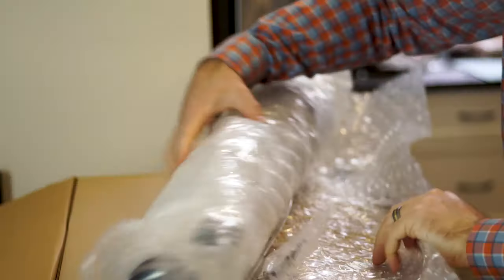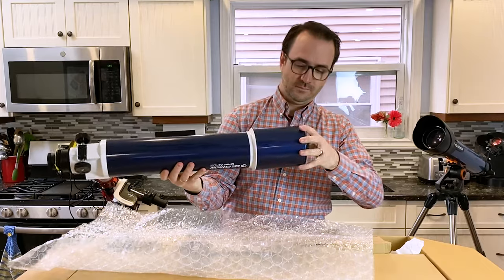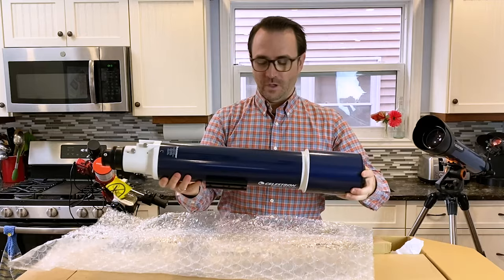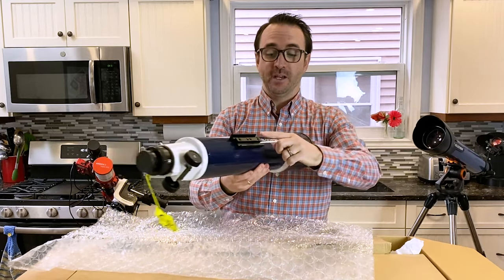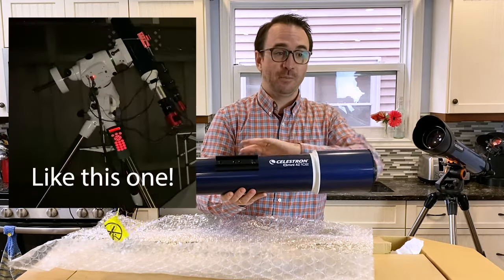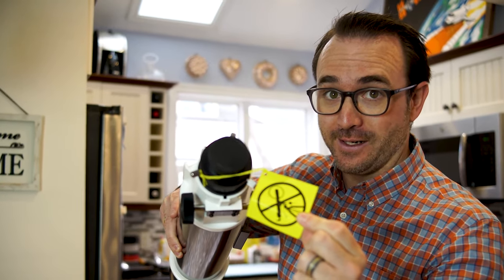Let's put this telescope together. Here's the optical tube assembly, and it seems very solid. We've also got a Vixen-style dovetail, which is great because it means we can put this telescope on any other telescope mount. No looking at the sun, folks — not a good idea.